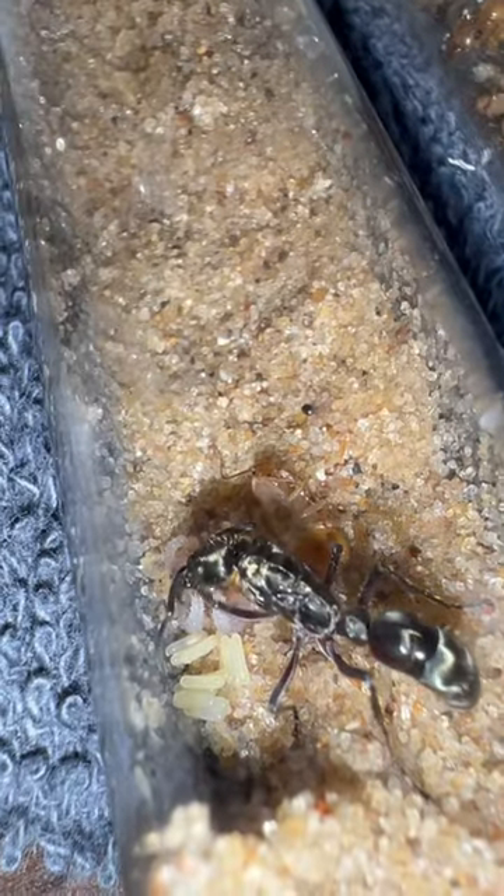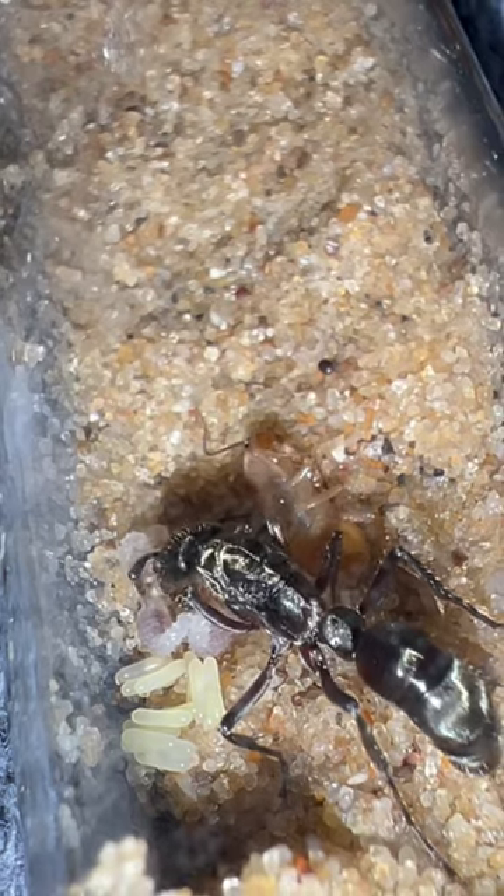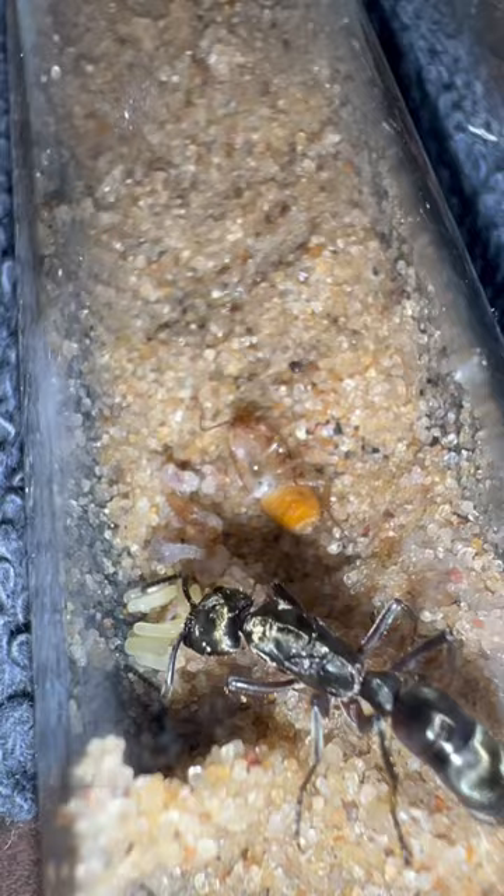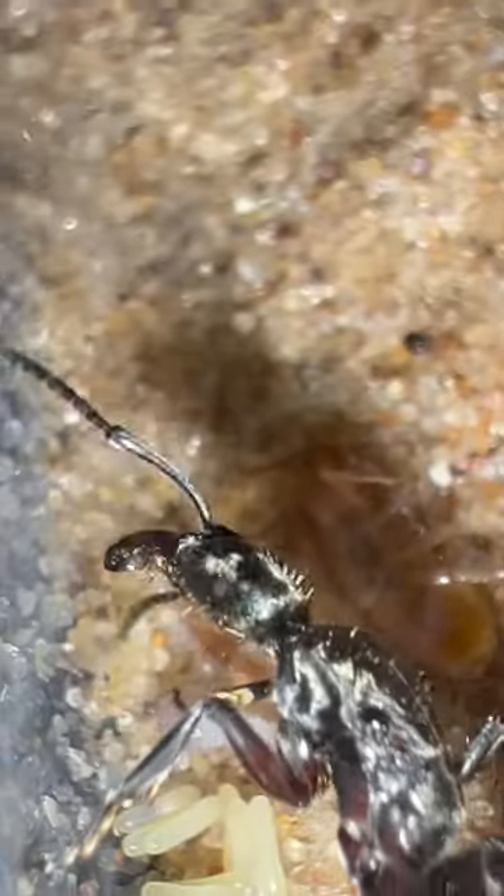She'll drag the roach into her den like a lion would — well, not a lion, hairy panther, whatever. She drags the roach in and then she feeds it to her babies. I don't know, maybe it's just me that's thinking that way, but I think there's a lot of similarities.